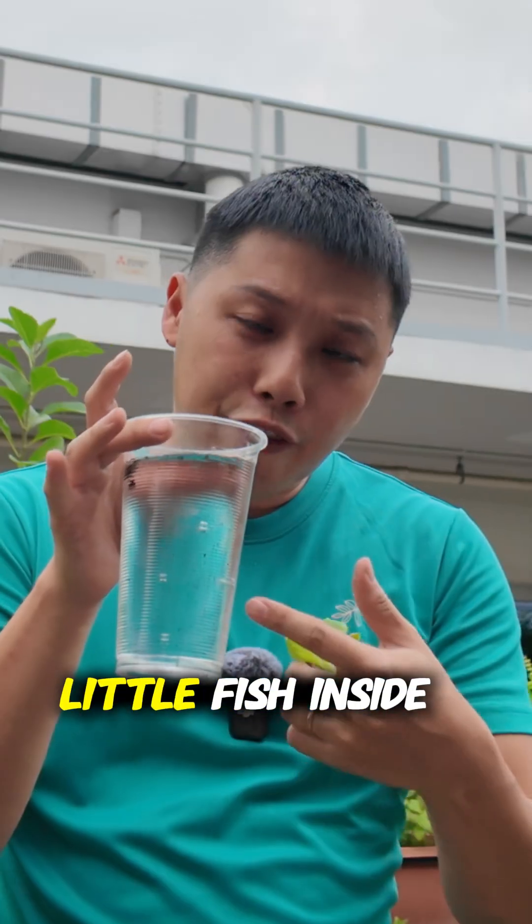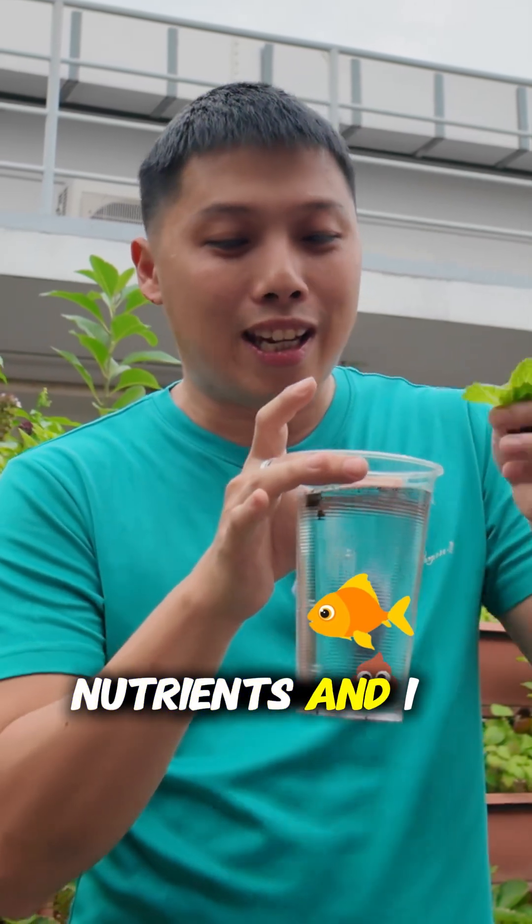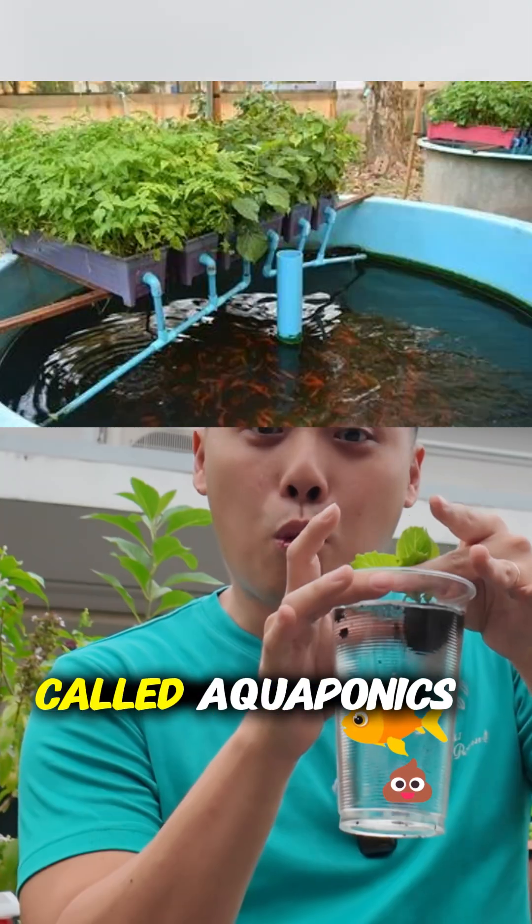But let's say I don't want to use the hydroponic AB fertilizer. Instead I put a little fish inside — the fish swim around, they poop, the bacteria breaks it down into nutrients — and I do this. This would be called aquaponics.